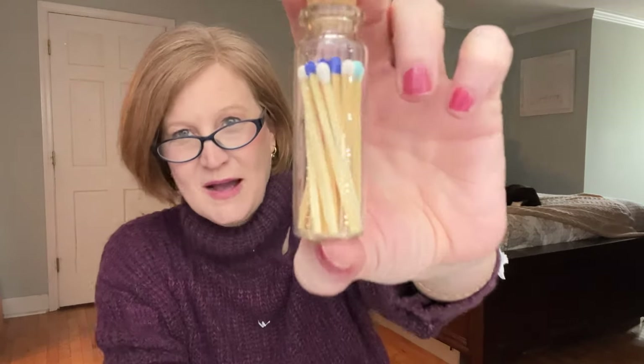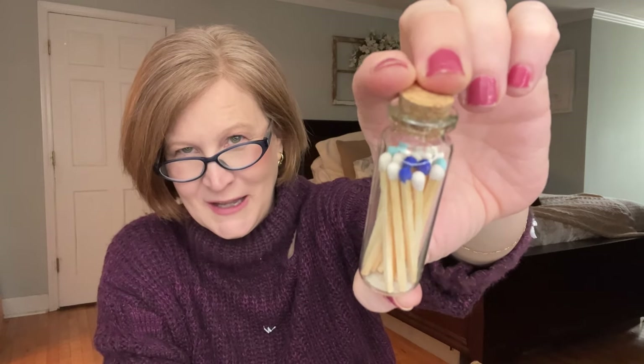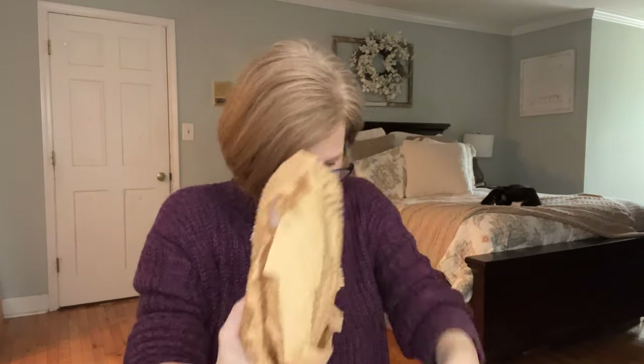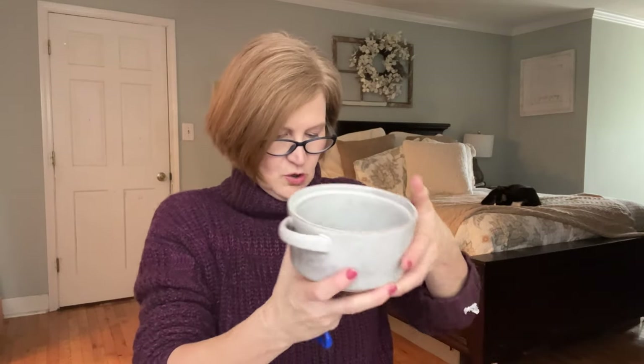The next thing in here goes with the candle — it's a little set of matches, and their colors are kind of that oceanic color they used. They matched the colors of the matches to the colors in the box — how clever is that, and I love how they packaged it. Then we have this next item.